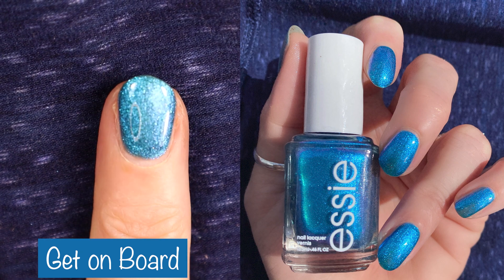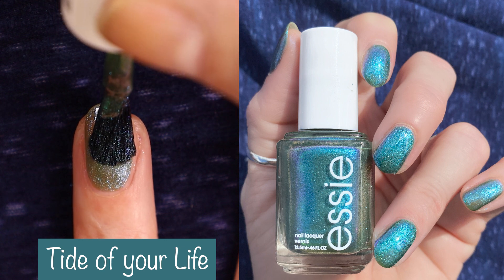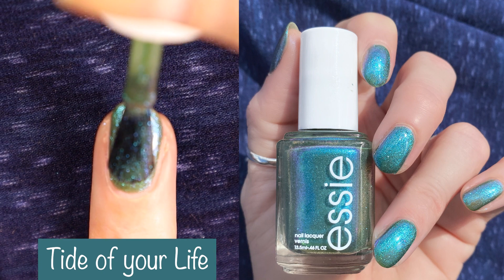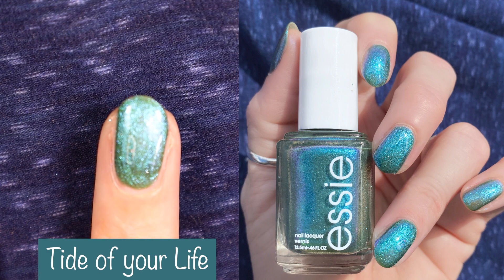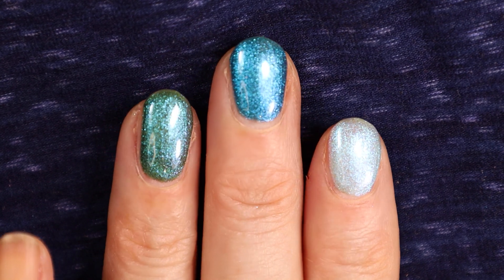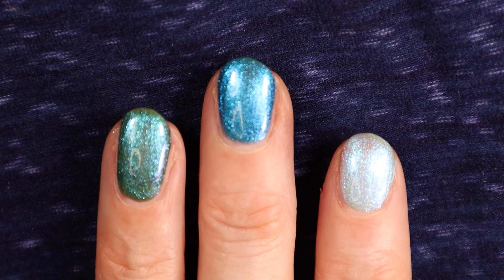Last but not least we have Tide of Your Life. This polish looks a lot more teal in the sunlight and a little more dark green in indoor lighting. It has a pinky-purple shift to it, and there's also kind of a pond-water look to it until you get it opaque. Then we have these three polishes next to each other in indoor lighting — they're so pretty. The pond water is covered up by shimmer, so it's fine.